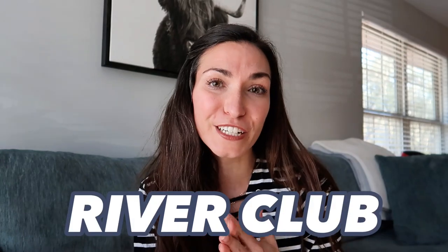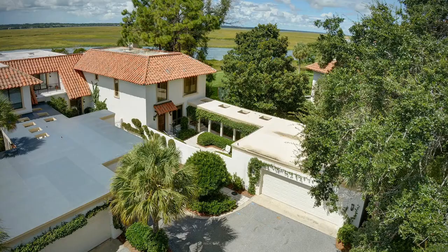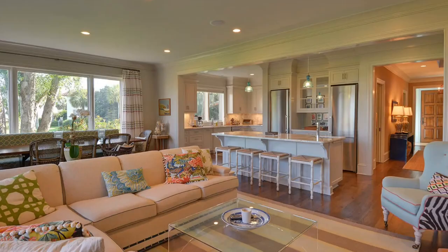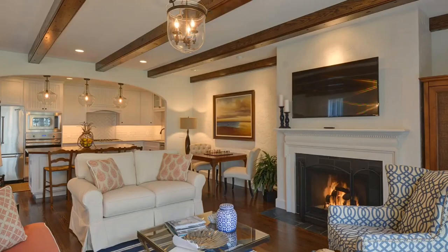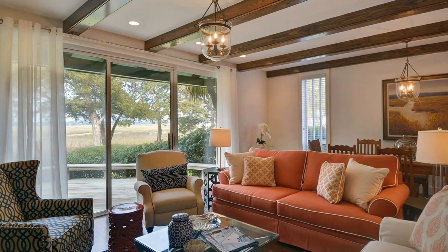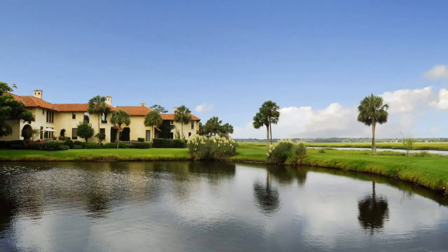Up next is the River Club, situated on the Black Banks River. There are 44 luxurious townhomes ranging from two bedrooms all the way up to five bedrooms, so if you're looking for something a little bit smaller, this might be of interest. It's centrally located and within walking distance to the Cloister, where you can find the spa and tennis courts, and it also has close beach access.